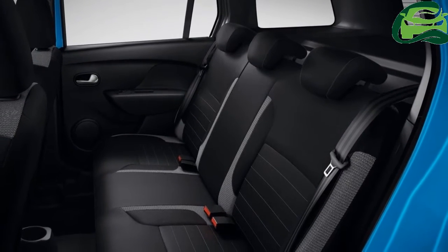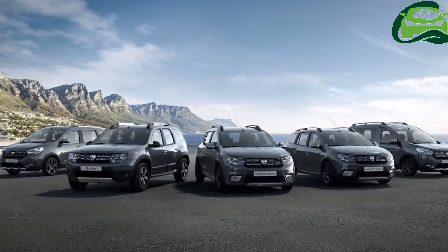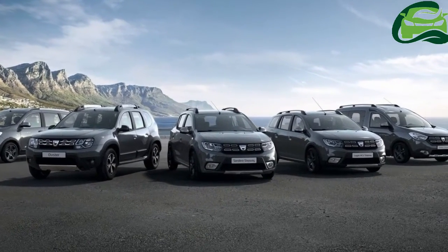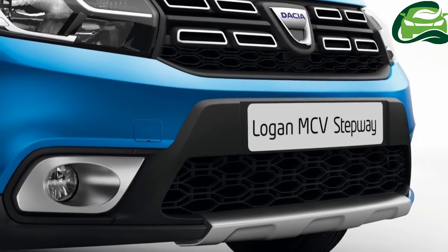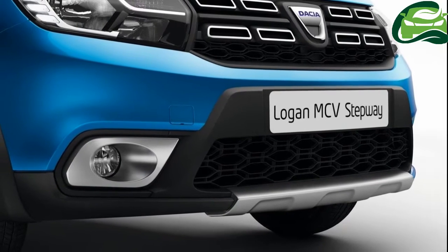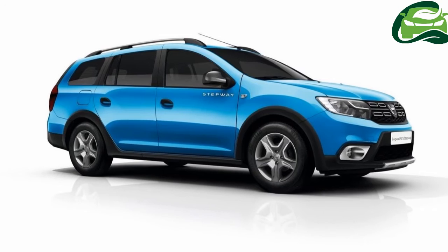The front bumper has been modified, while the new Logan MCV Stepway's grille mirrors the black elements of the two-tone bumper, with chrome rectangles rounding off its style in much the same manner as the Duster. Seen from the side, the wheel arches and sills are accentuated by an exclusive trim.